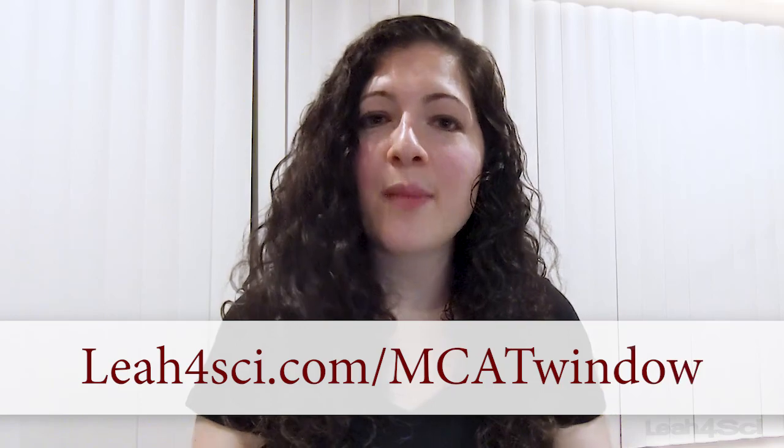You can find detailed instructions for everything I discuss here by clicking the link below or going to leah4sci.com/MCAT-window.